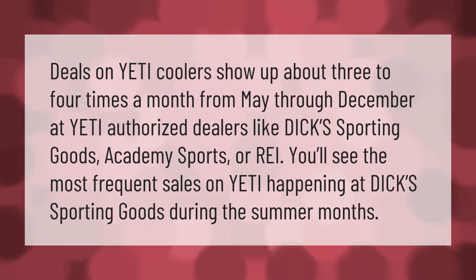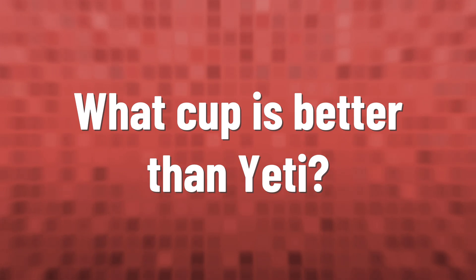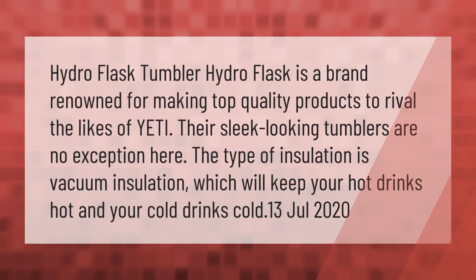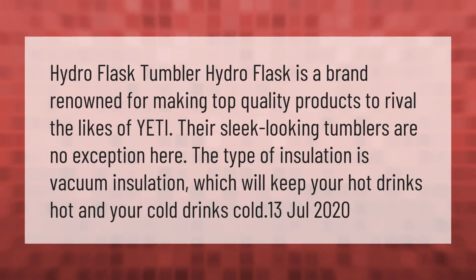Deals on Yeti coolers show up about three to four times a month from May through December at Yeti authorized dealers like Dick's Sporting Goods, Academy Sports, or REI. You'll see the most frequent sales on Yeti happening at Dick's Sporting Goods during the summer months.